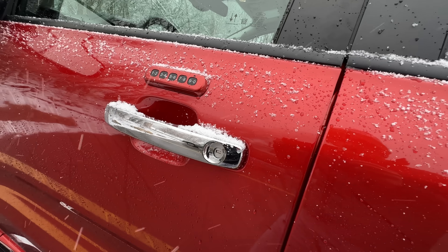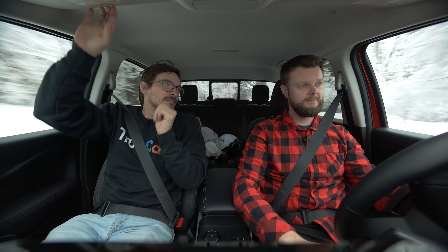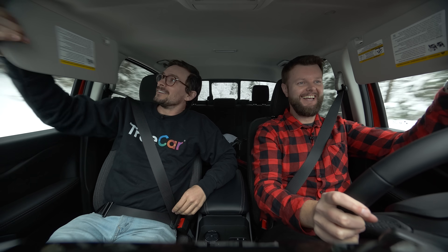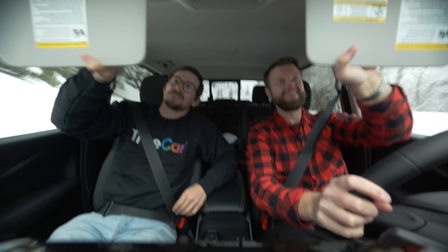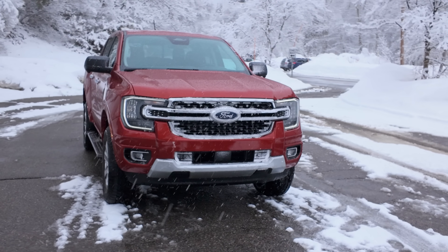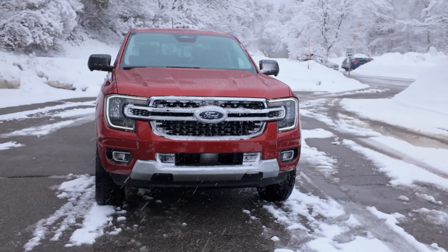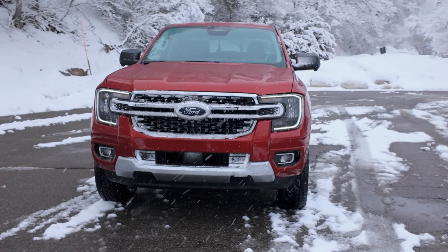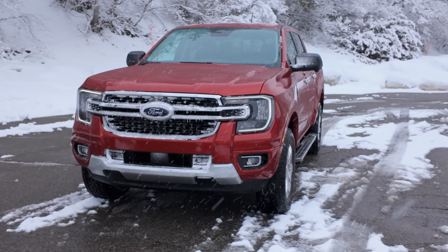We also have number buttons on the outside of the door, so you can enter the truck with a keypad code — that is my favorite feature of my Raptor. Overall, I really like this truck. My biggest letdown is the 10-speed auto, but they have a solution with the bigger motor which might solve that, and there is a Raptor version.